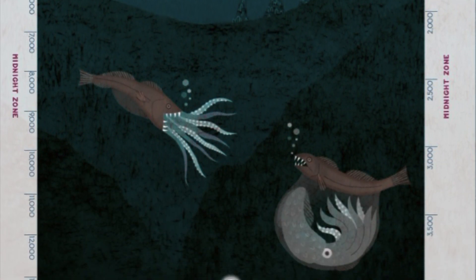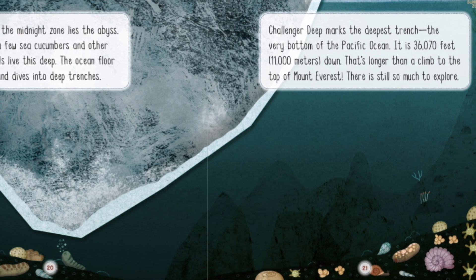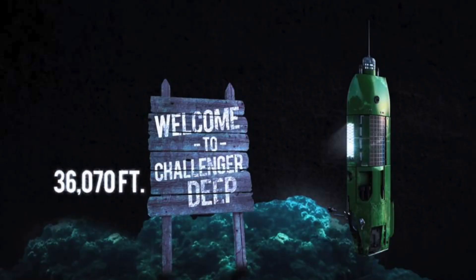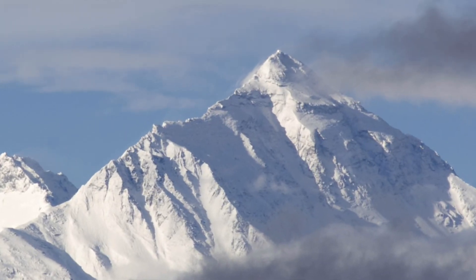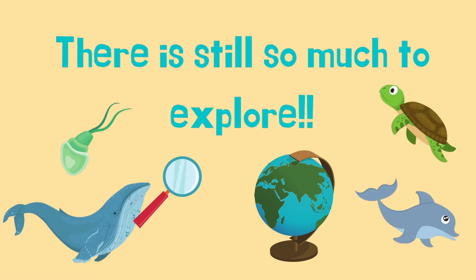Below the midnight zone lies the abyss. Only a few sea cucumbers and other animals live this deep. The ocean floor dips and dives into deep trenches. Challenger Deep marks the deepest trench — the very bottom of the Pacific Ocean. It is 36,070 feet down. That's longer than a climb to the top of Mount Everest. There is still so much to explore.